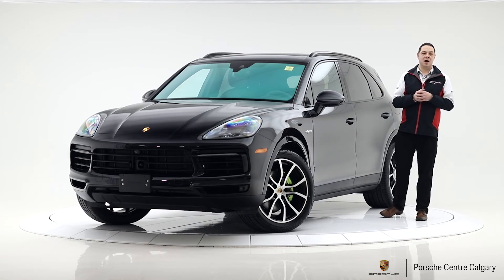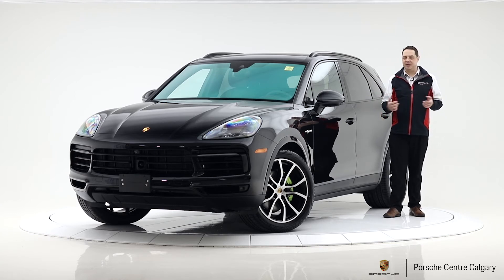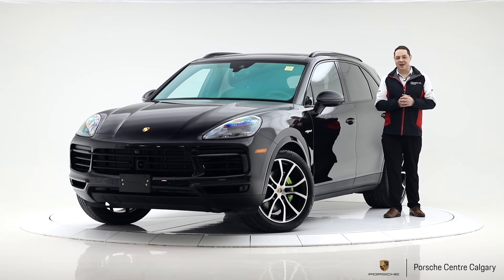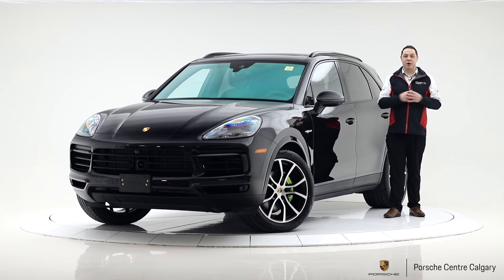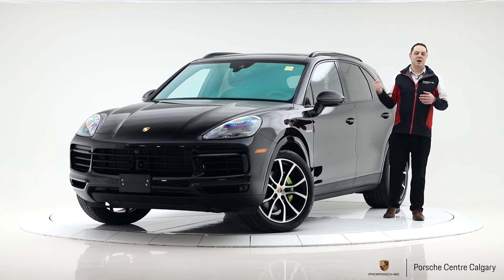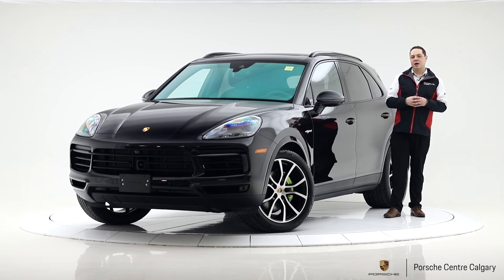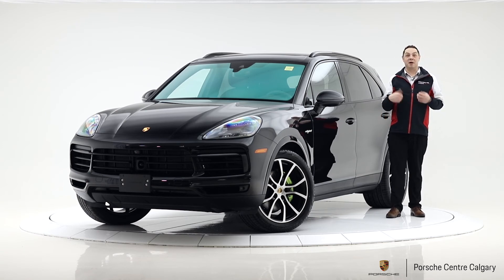The rear powered sun visors are another feature — great if you have small children or for yourself on a super sunny day. You can raise them from the front or rear to block the sun. The vehicle also has all the standard safety and comfort features: adaptive cruise control, blind spot warning, comfort 14-way seats, and keyless entry.